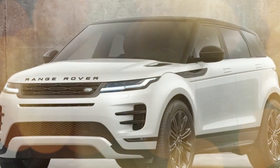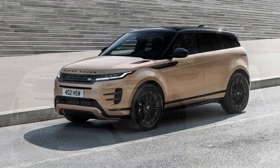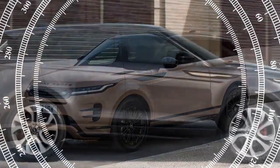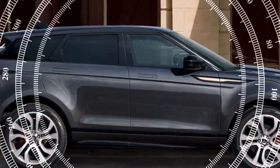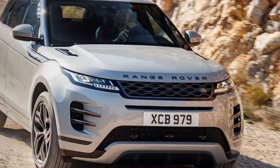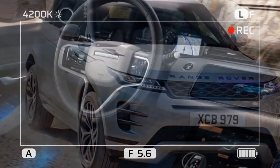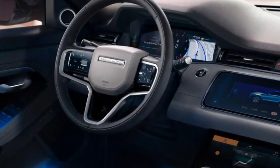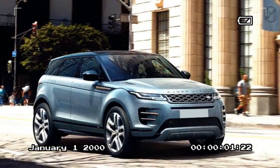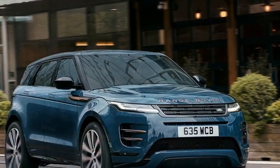One significant concern is the price. The 2024 Evoque Dynamic SE we tested comes with a hefty price tag of $62,815, or $56,075 without options. Despite the recommendation to include the dynamic handling and technology packages, the significantly more capable 2024 X1 M35i and XC40 Ultimate start around $5,000 less. The Evoque also loses points for practicality due to its limited cargo capacity and modest fuel economy. However, for those enamored with the Evoque's stunning appearance and overall driving experience, these drawbacks may be easily overlooked.